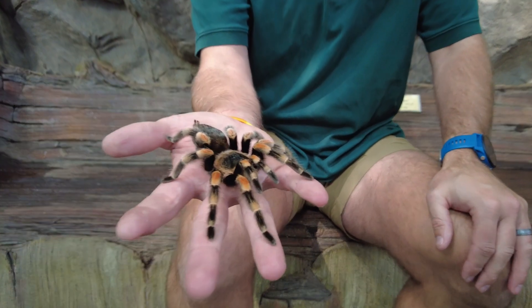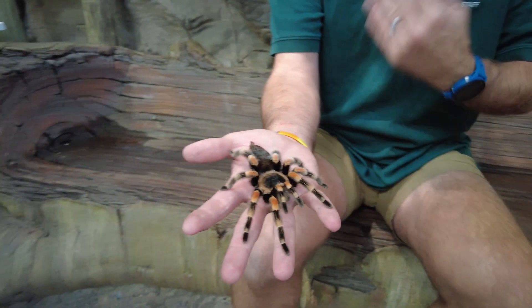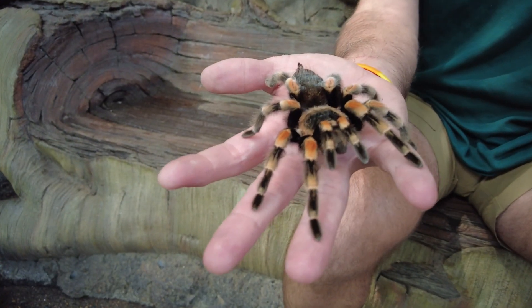Welcome! This guy is an orange-kneed tarantula. They come from nice and warm spots around North and Central America.